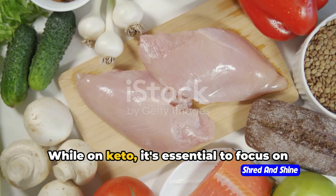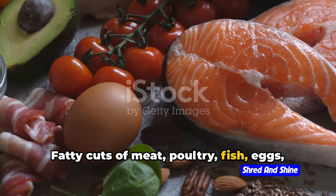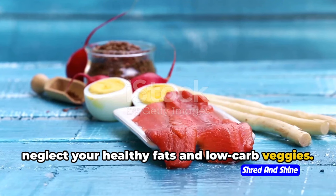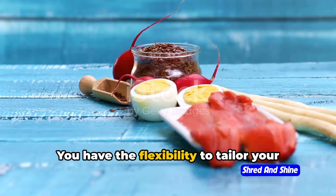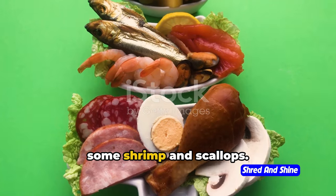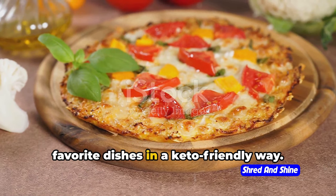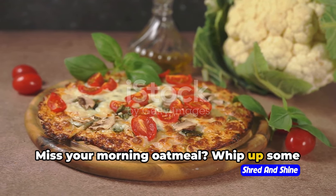Now, on to proteins. While on keto, it's essential to focus on high-quality protein sources. Fatty cuts of meat, poultry, fish, eggs, and unsweetened full-fat dairy all make the cut. Just remember, it's not a free-for-all — balance is key, so don't go overboard and neglect your healthy fats and low-carb veggies. The beauty of the ketogenic diet is that it's not a one-size-fits-all approach. You have the flexibility to tailor your food choices to your personal preferences and nutritional needs. Love seafood? Go ahead and indulge in some shrimp and scallops. Prefer plant-based fats? Avocados, coconuts, and almonds are your friends. And with a little creativity in the kitchen, you can recreate your favorite dishes in a keto-friendly way. Craving pizza? Try a cauliflower crust. Miss your morning oatmeal? Whip up some chia seed pudding instead.